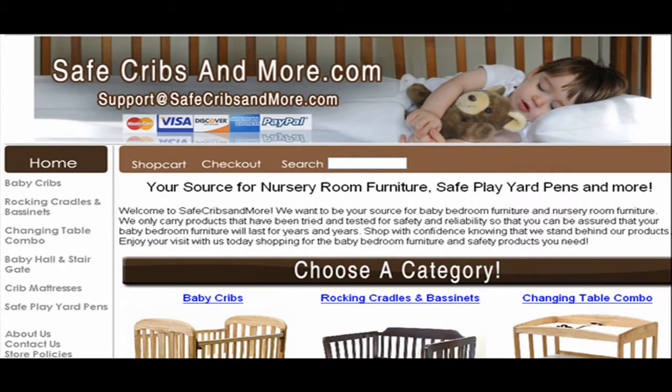At SafeCribAndMore.com, you can get access to baby cribs, rocking cradles and bassinets, changing table combo, baby hall and stair gate, crib mattresses, and safe play yard pens.